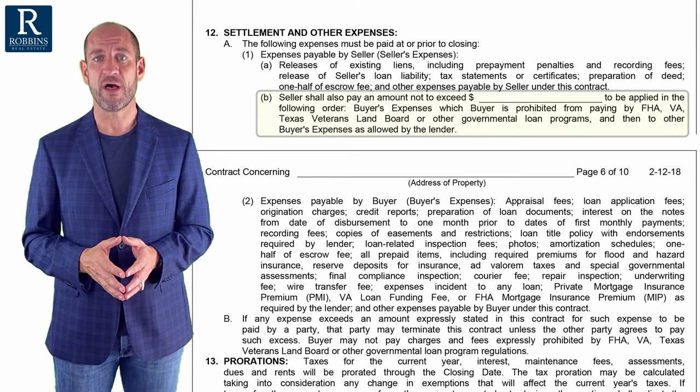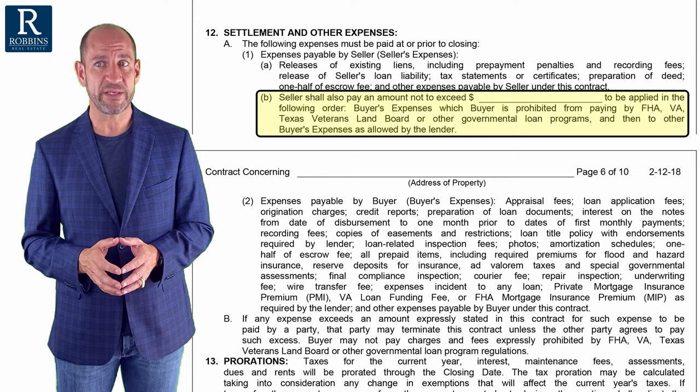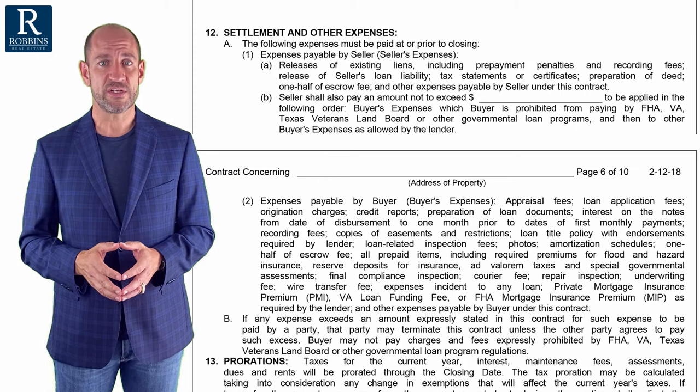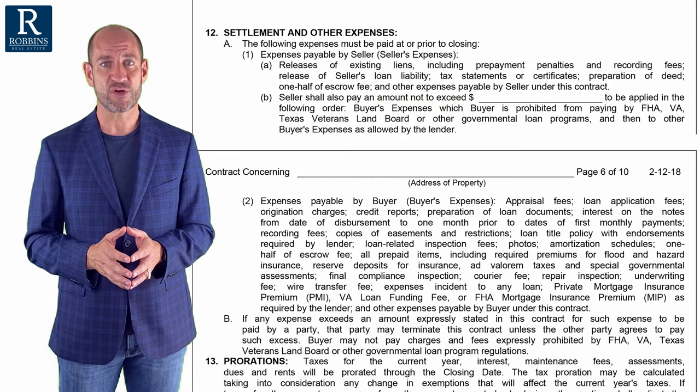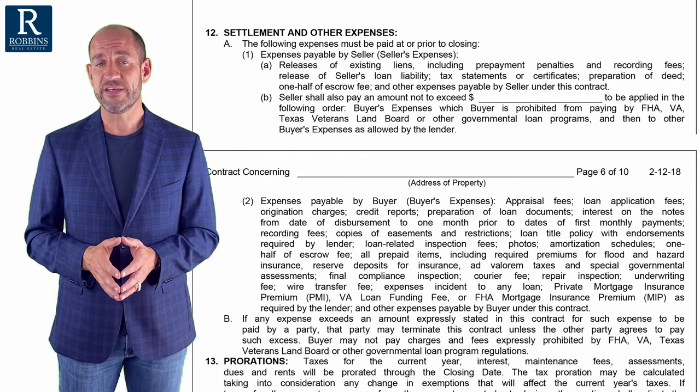I want you to notice the language in 12A1B because this can be a gotcha for the buyer. Notice the language says that the seller shall pay up to the number in that blank. When it says 'up to,' that means the buyer only gets up to that amount of their closing costs. So as a buyer, this is where you need to be careful and not ask for too many closing costs.